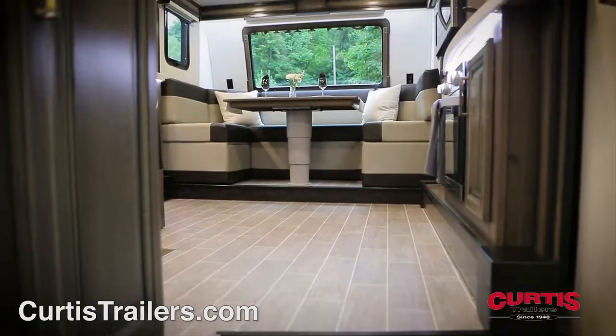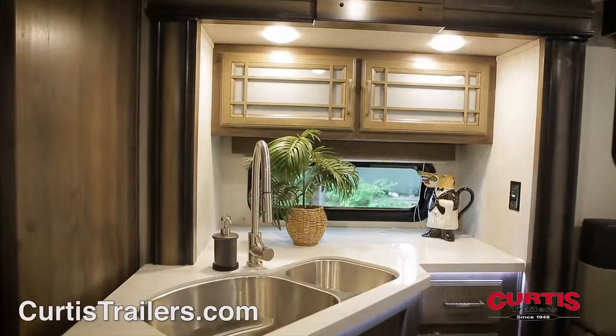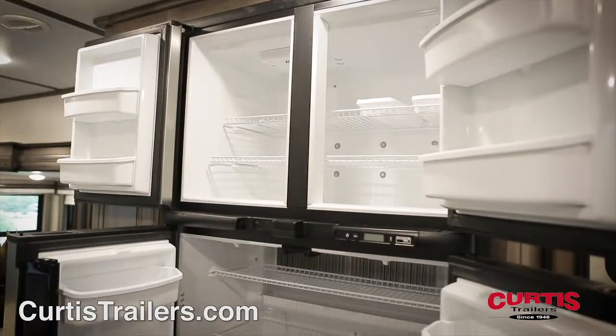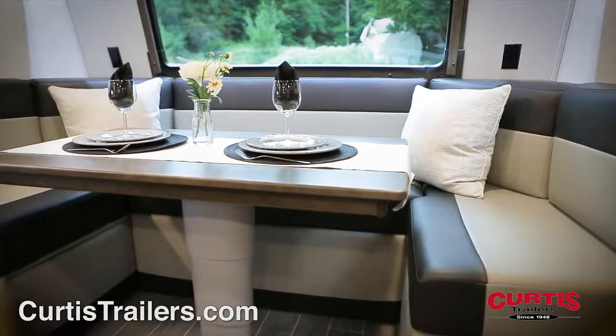Meal prep in the gorgeous front kitchen with two slide outs, stainless steel appliances, and a dual basin sink with high-rise faucet, sink covers, and an 18-cubic foot four-door refrigerator, as well as an oversized u-shaped dinette next to the large curved front window.